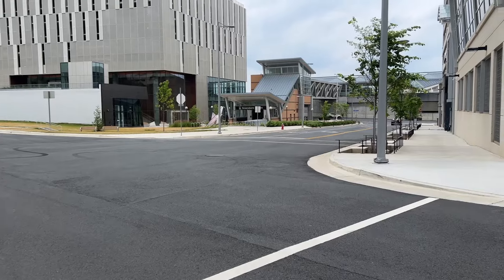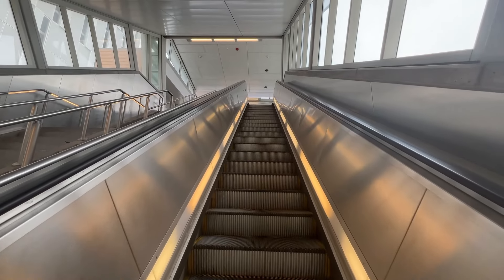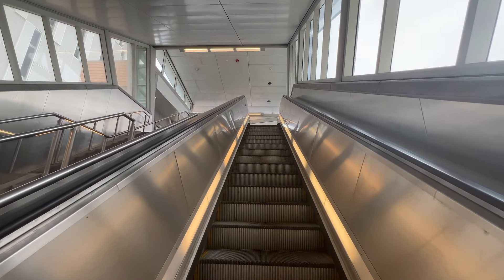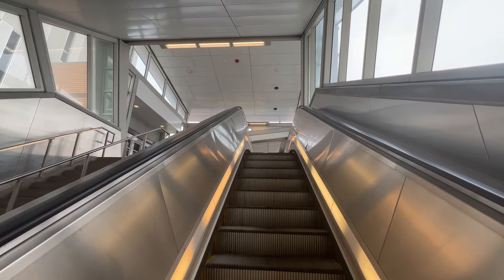I began my journey in the concrete hellscape that is Northern Virginia, starting at the Greensboro Station just past Tyson's. I headed up the escalator to the platform. This station had been part of the Phase 1 construction, opening back in 2014. But believe it or not, this was actually my first time ever riding the Silver Line.